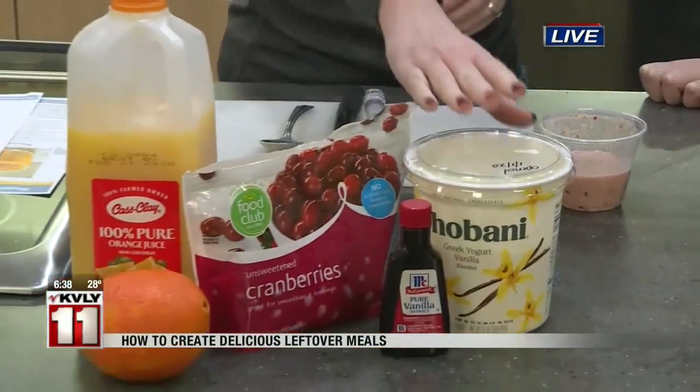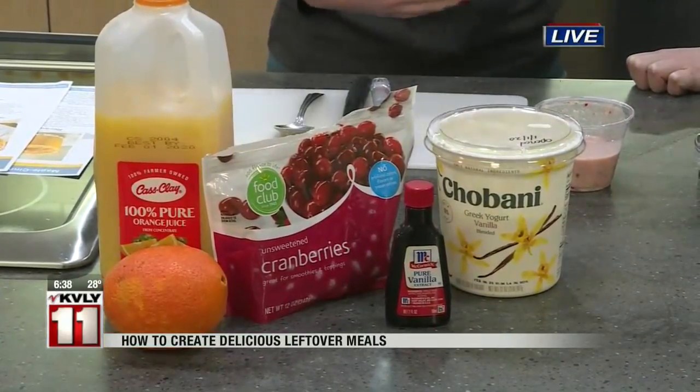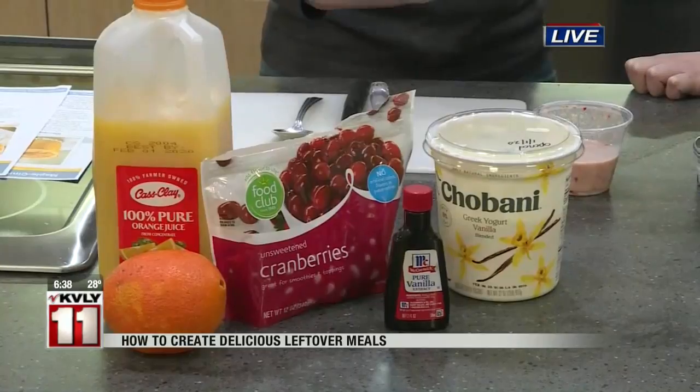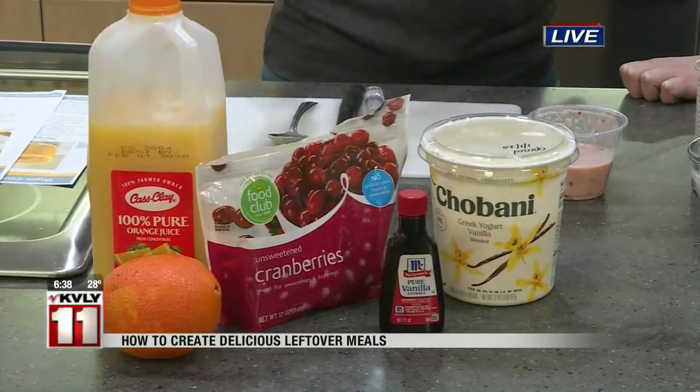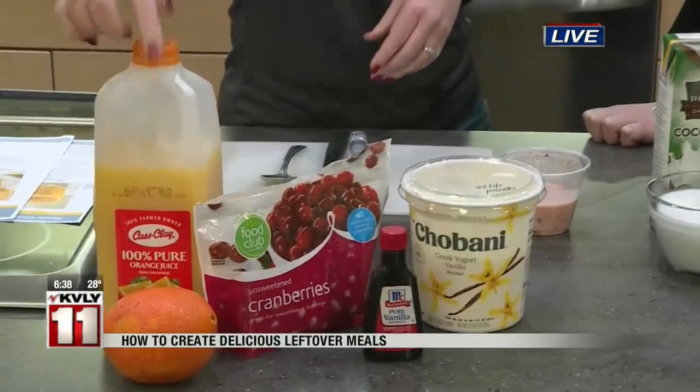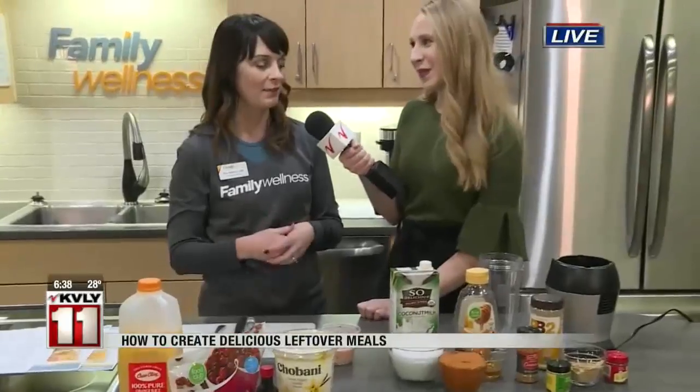So this recipe, we're using Greek yogurt. I like to use a vanilla flavored yogurt because cranberries are tart, so it ups the sweetness just a little bit without having to add a lot of sugar. And then also orange juice — you peel an orange and put the orange in there, so you have that extra vitamin C and fiber. The recipe also calls for two bananas that were frozen.